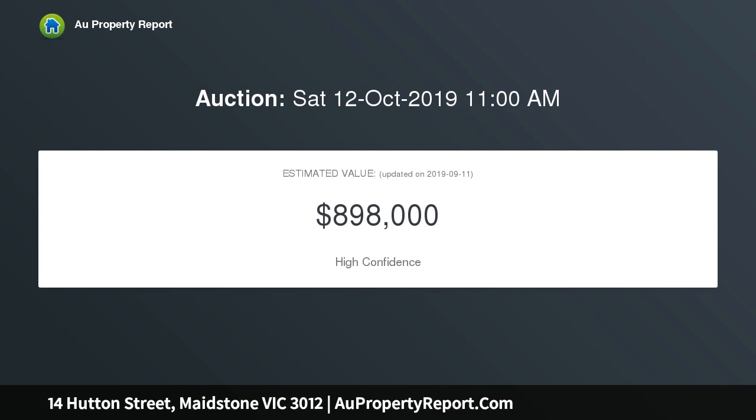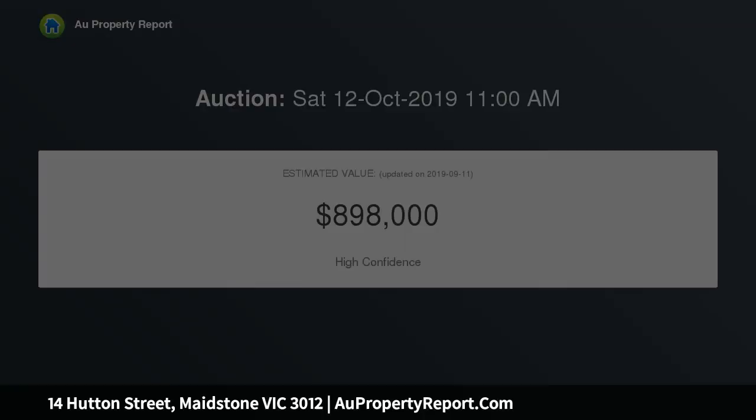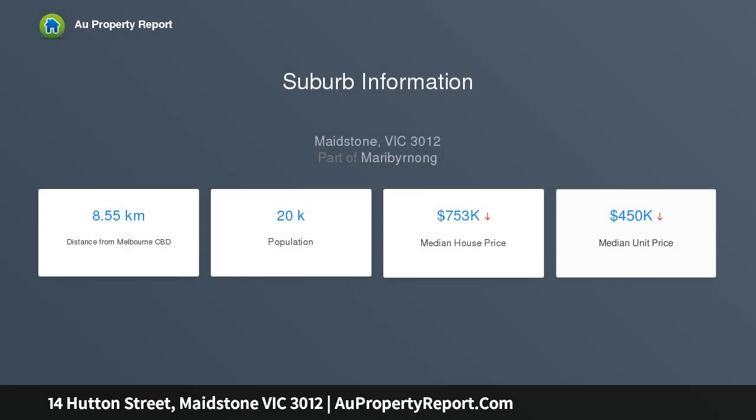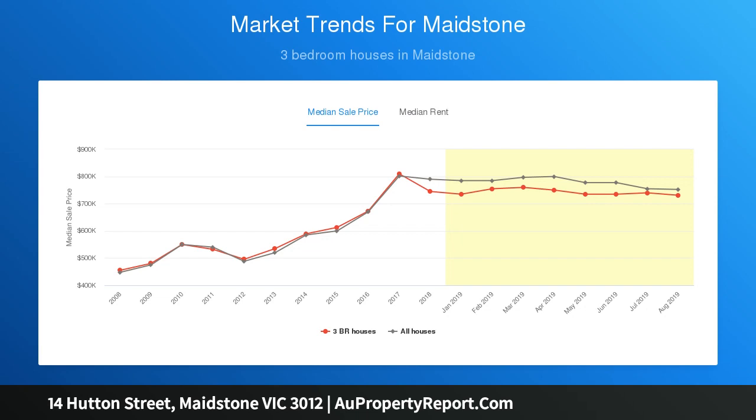The home itself comprises two to three bedrooms, a spacious lounge, kitchen, meals area, plus a sewing room. There is also a side driveway to a garage. The land is 575 square metres. Contact us today for further details and inspection.